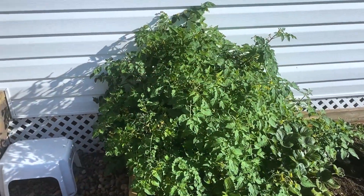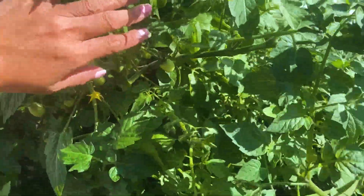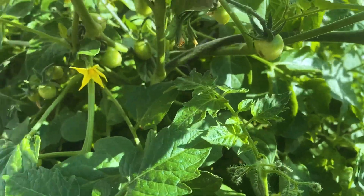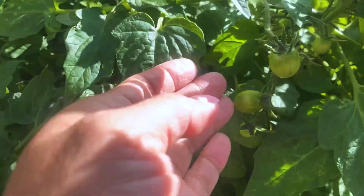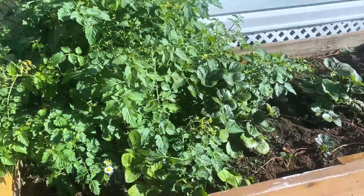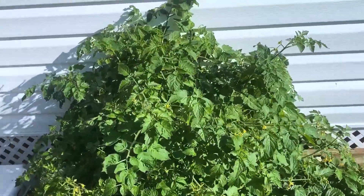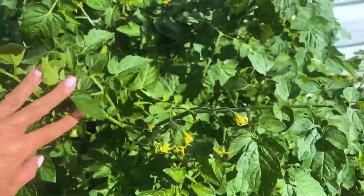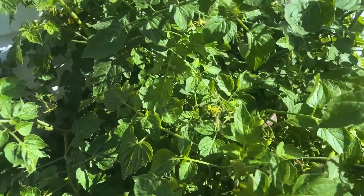I'll show you our backyard garden and how it looks like. So this is our cherry tomato — it was actually a gift to us. Last time it was in a pot but my husband replanted it into this planter he made, and when he replanted it, it started to bloom and grew really well.